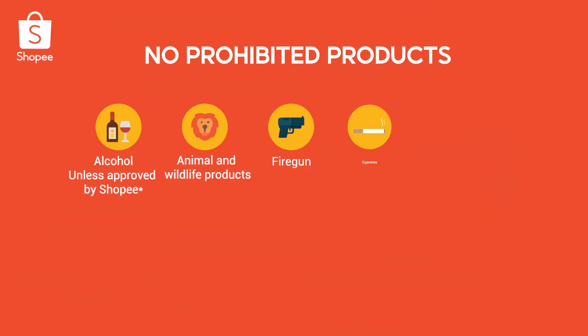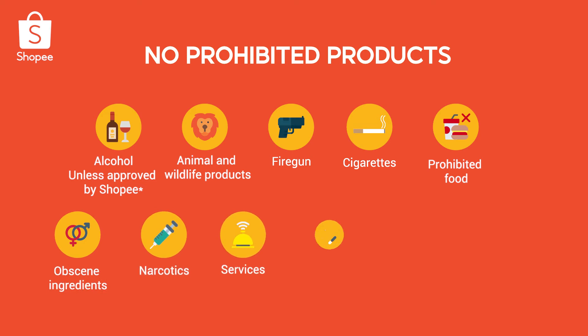By the way, new listings may be reviewed, so check that you're not listing any prohibited products.